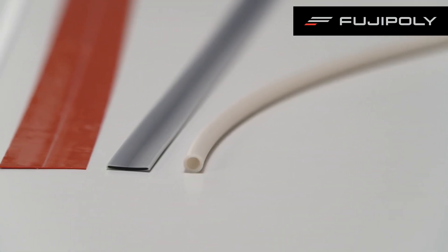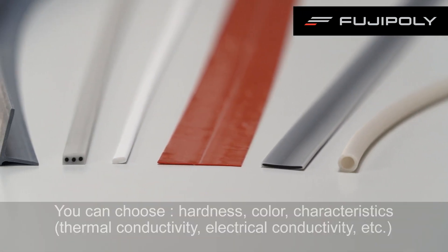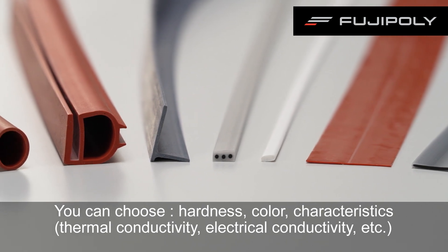Fuji Poly extrusion molding can be selected from various materials according to your application. For example, you can select not only the hardness and color of silicone rubber, but also the characteristics.